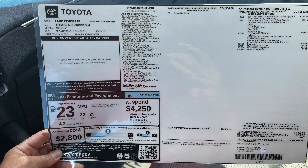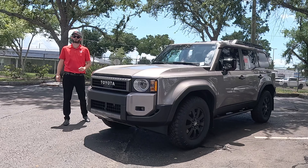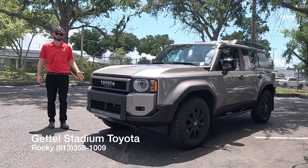The Toyota Land Cruiser, starting its debut back in 1958, is now the base trim of three different tiers that you can option for 2024. This is the First Edition in Brown Sugar Metallic. I'm Anthony from Hawkeye Rides, and I'm going to go over the pros and cons.